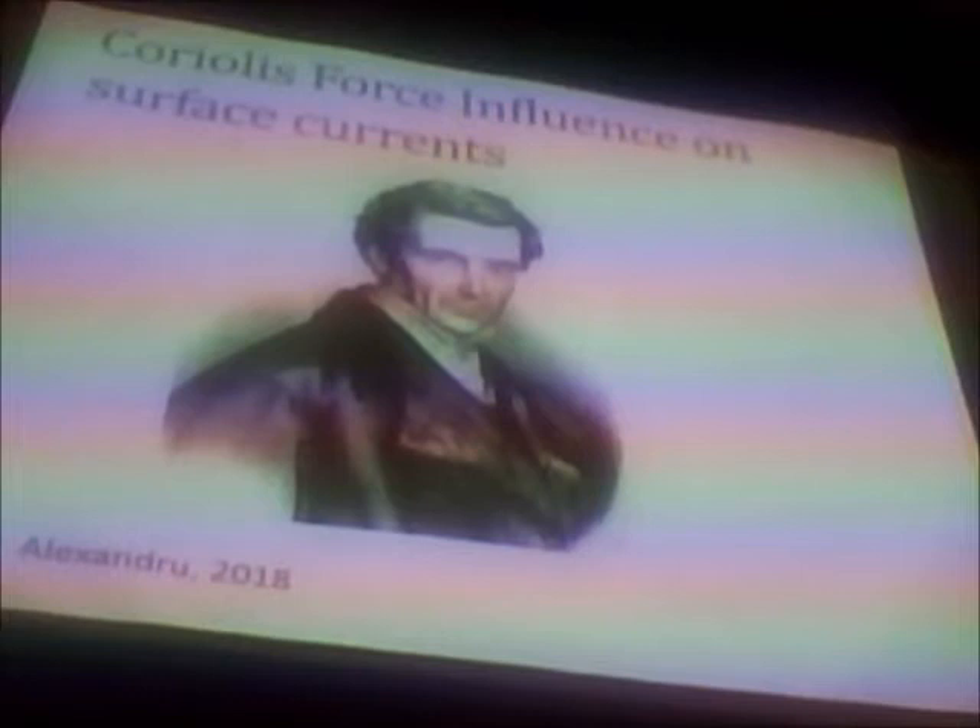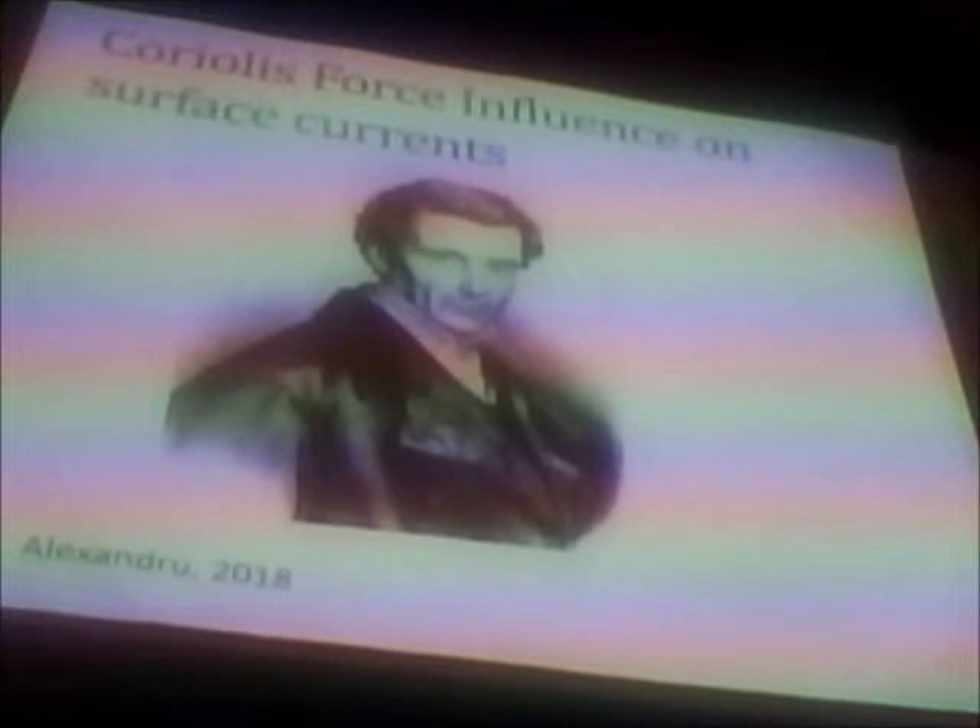Gaspard Gustave de Coriolis was a French scientist with a strong interest in the ocean and how it operated. One of the main things he identified was the method of deflection named after himself. He realised that due to deflection, currents inside the gyres would move more to the right in the Northern Hemisphere and to the left in the Southern Hemisphere. He also discovered that when currents move around particular areas of the ocean, they began to fall with clockwise rotation. Some of these operate at relatively normal speed, but some are spread out by processes he discovered, building on his force's influence on surface currents, which he again named himself.